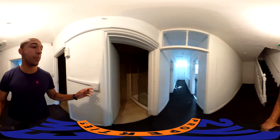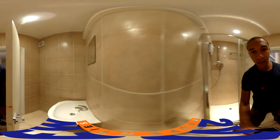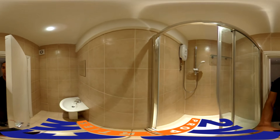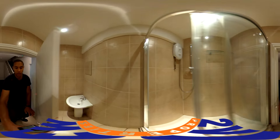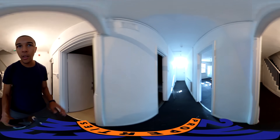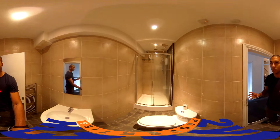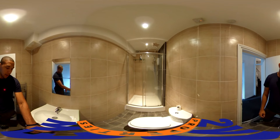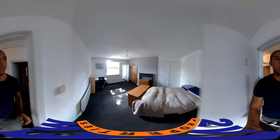That area is just kind of cellar space — additional storage, whatever. Then we have a shower with sink — nice and modern. And we also have a shower, sink and toilet. Again, modern and pretty fresh.